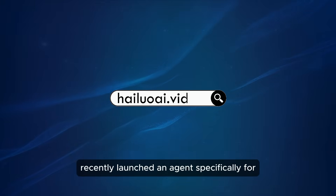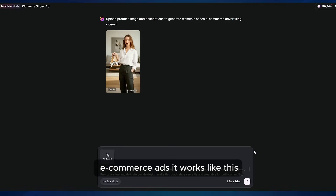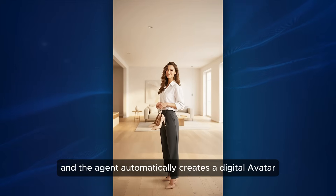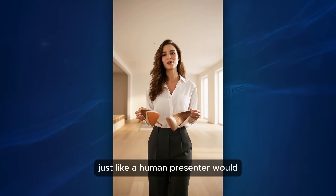Hyluo AI recently launched an agent specifically for e-commerce ads. It works like this: you upload your product image, type in a description, and the agent automatically creates a digital avatar that introduces and explains your product just like a human presenter would.